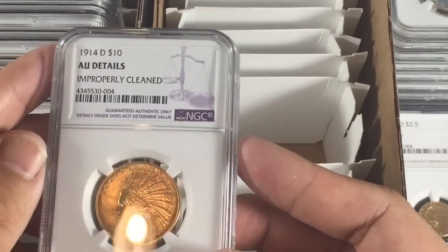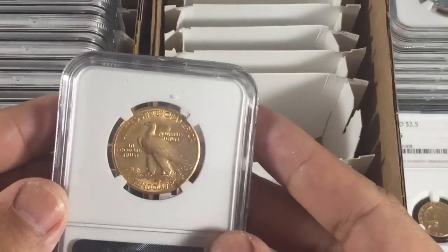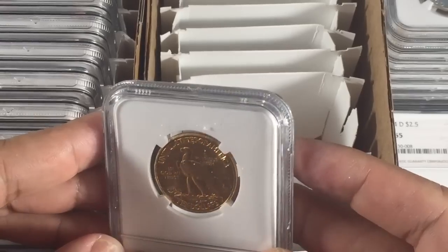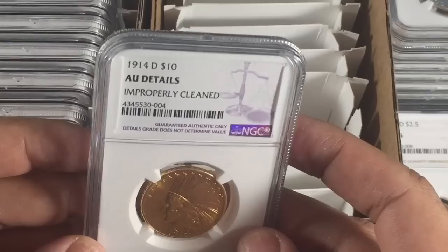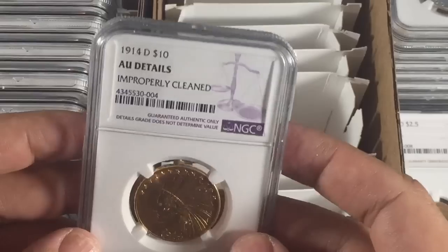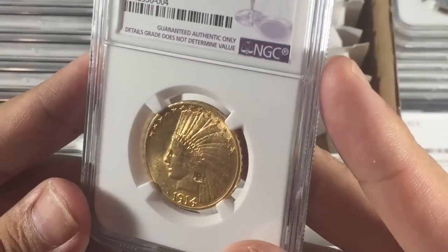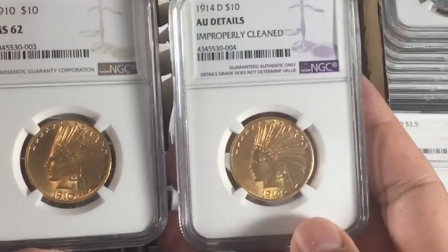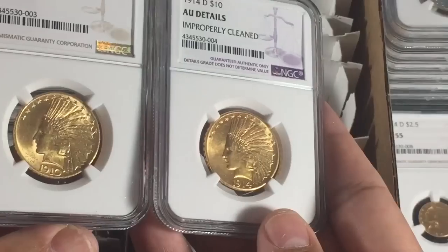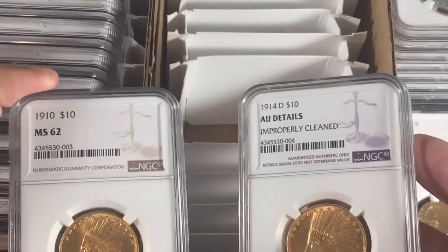The 1914-D came back AU details — a disappointing grade because I actually thought this one would be better. Luckily I paid less for it, about $630. After looking at it carefully compared to the MS62, I can see why it came back AU details, improperly cleaned. Looking at the MS62 and the AU details side by side, I can start seeing clearly why one is different from the other, and I'll take notes and study them more over time.